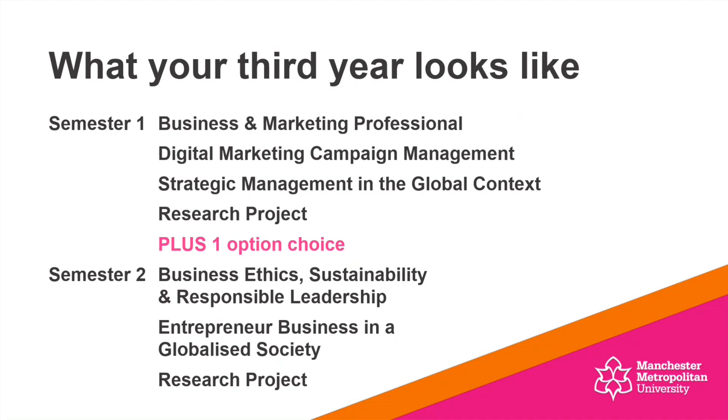The real purpose of this video is to explain those options so you can have a think about which you might like to pick. In semester two, you've got Business Ethics, Sustainability and Responsible Leadership, and also Entrepreneurial Business in a Globalised Society. And of course, because that research project — that dissertation — is a very big project, it spans across both of the semesters.